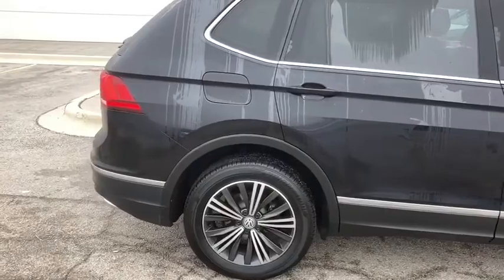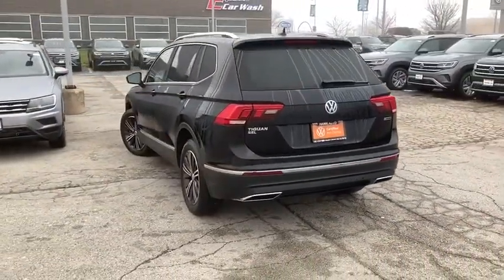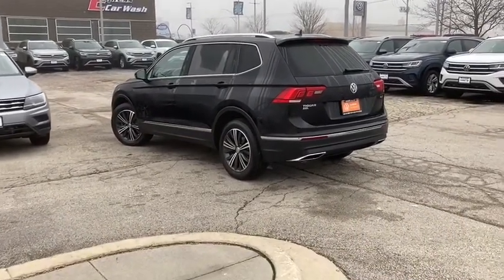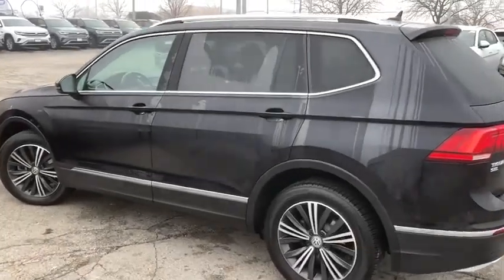Backup camera, stability control, power liftgate, remote engine start, Bluetooth, four-wheel independent suspension, anti-theft security system, voice-activated navigation system, compass, remote-powered door locks, fog lamps.